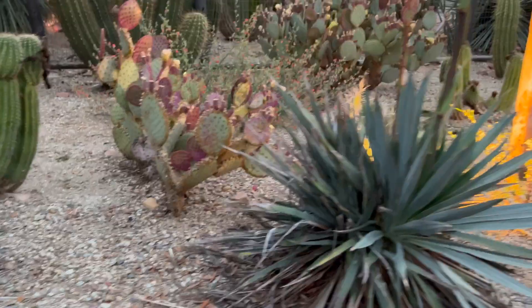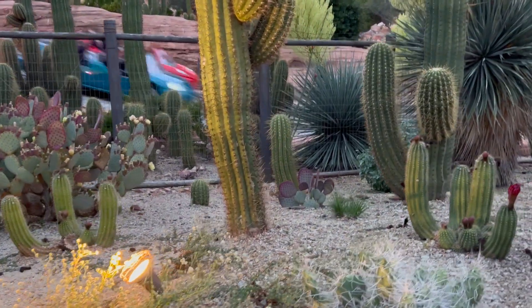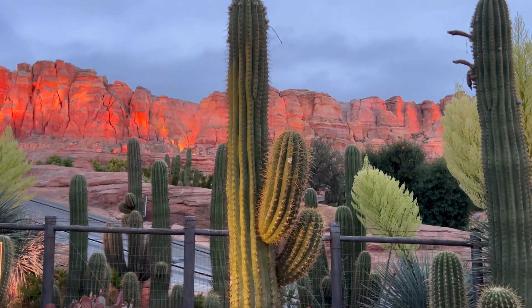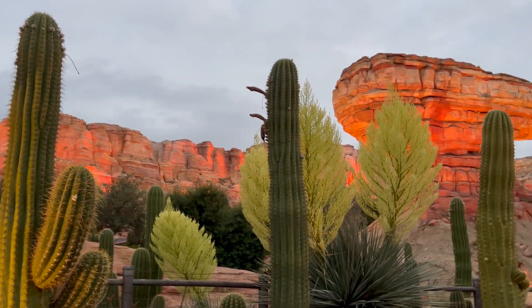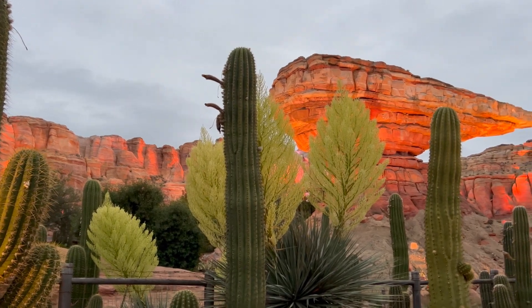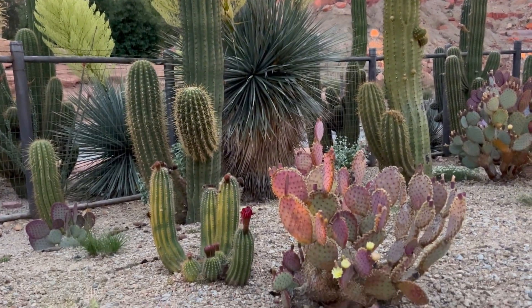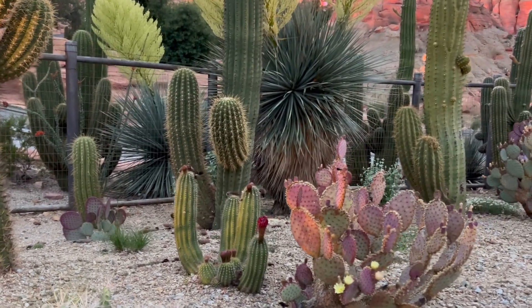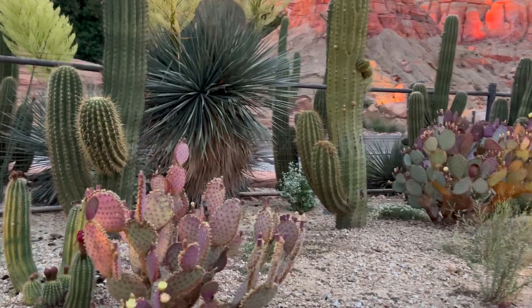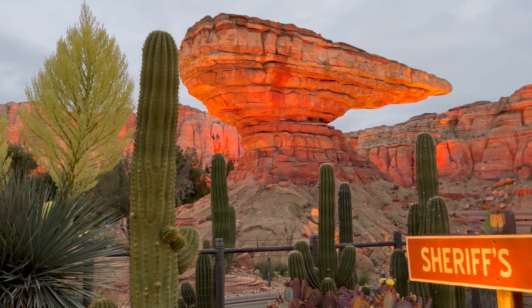These gardens are a true oasis, allowing us to appreciate the wonders of deserts right here in Anaheim, California. It also serves as a perfect way to unwind before heading back into the parks for another round of adventure. Here, you can sip a cool drink and reflect on the extraordinary journey you've just experienced. Let's take a moment to soak in the beauty and the tranquility.